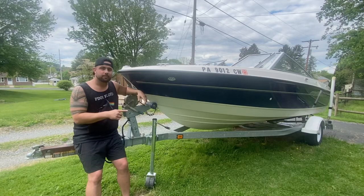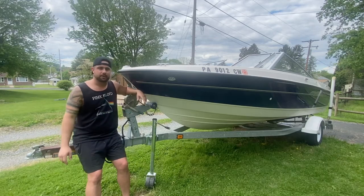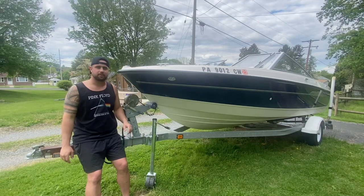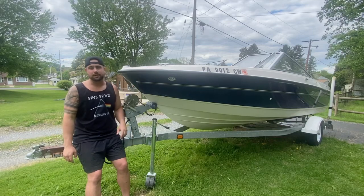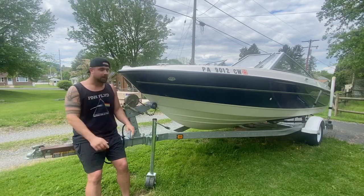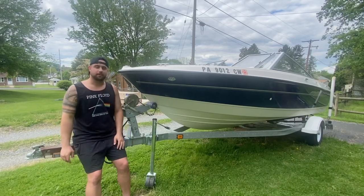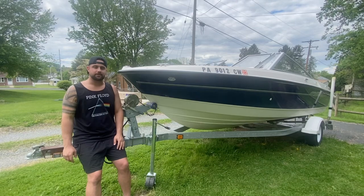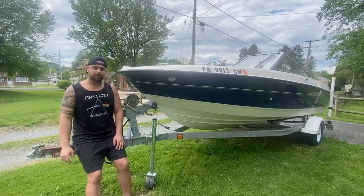Anyways, comment down below — what should the name of this boat be? I've had like seven boats, probably five of them were junk, and I've never named one. So drop a good suggestion in the comments and we're going to put it on the back. Maybe you can come with us boating too. Don't forget to like, comment, subscribe, and we'll see you guys later.